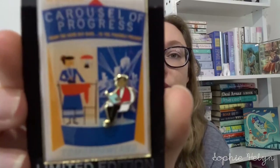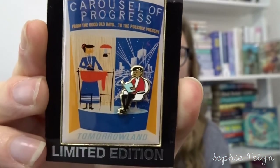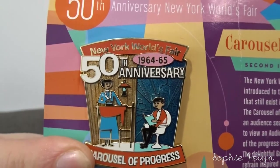I then have a few Carousel of Progress pins. I'm still waiting on some from my friend in America, but these are the ones that came through Stackery this week. The first is a WDI pin — limited edition of 300 — and it's the poster pin of the Carousel of Progress from Tomorrowland. It's the original poster style and the man is actually pin-on-pin, though it's starting to lift slightly and might need a tiny bit of glue. The other one is a 50th anniversary of the New York World's Fair pin that talks about the Carousel of Progress series — another take on that poster.